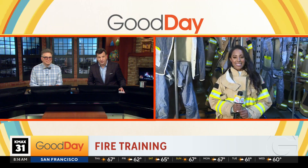Have you ever wondered what kind of training people do to become a firefighter? You are in luck because we're getting an up-close and personal look. Ashley Williams is getting ready to go through the training herself this morning.